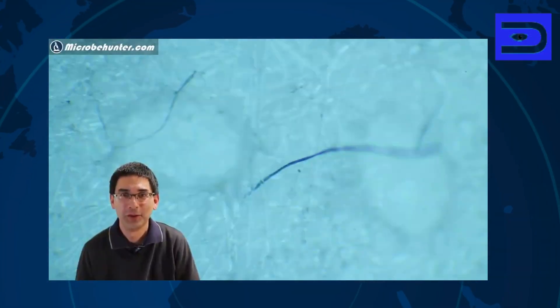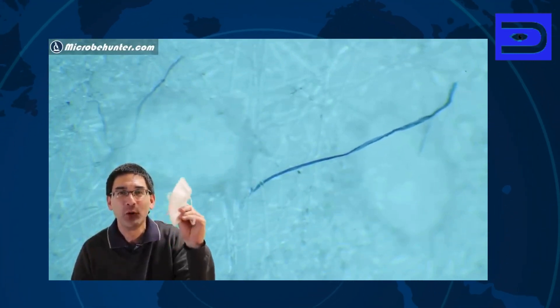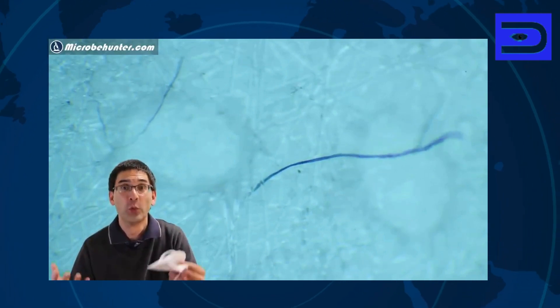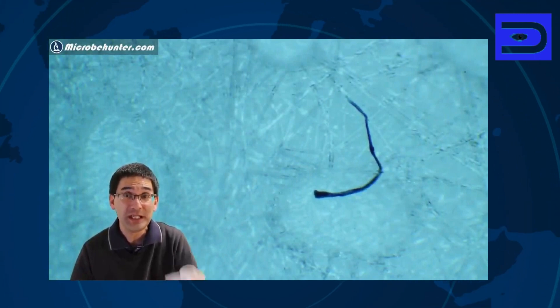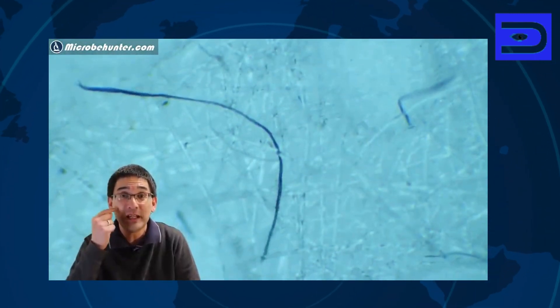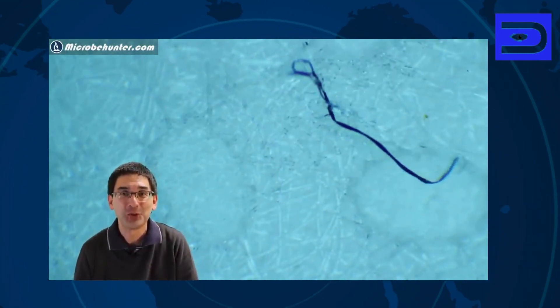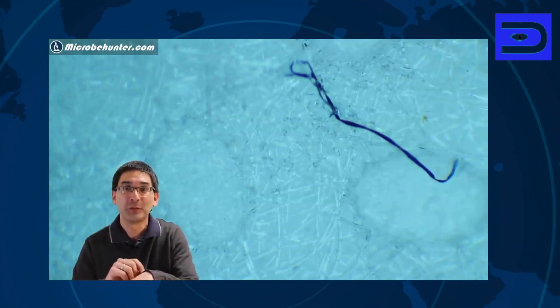Microbe Hunter explains: those strange moving fibres that you see, he found them on the face mask. Those fibres almost look like they're worms, and they appear to be moving. He has received emails from people worried that these are actually worms living in their skin and now also in the face mask. He reassures viewers that this is not the case — these are normal textile fibres from clothing.